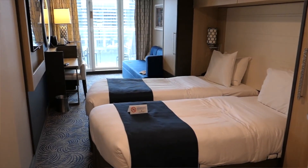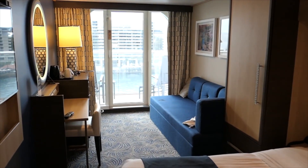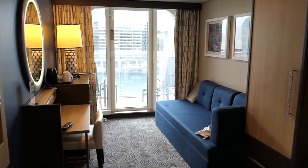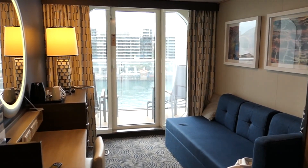G'day, my name is Chris and this is my review of Royal Caribbean's Ovation of the Seas Superior Ocean View Stateroom with Private Balcony. In this review I'm going to detail three things I loved about this room and why I didn't so much.